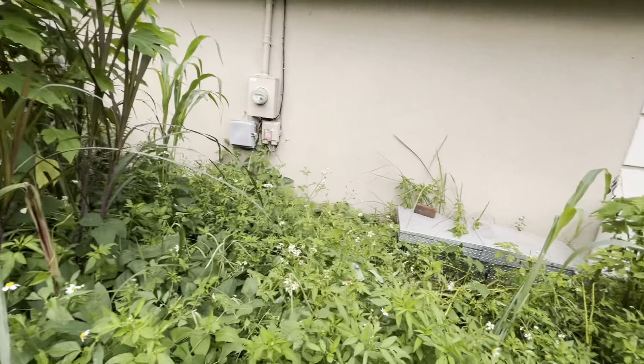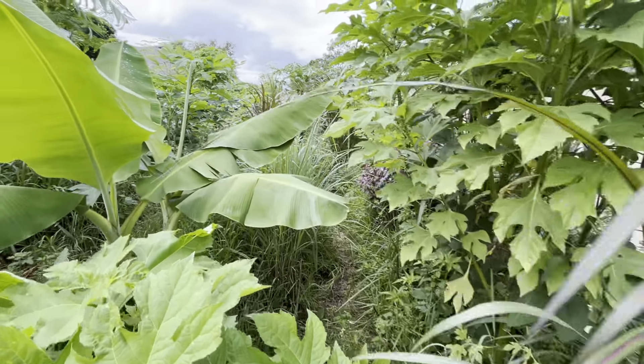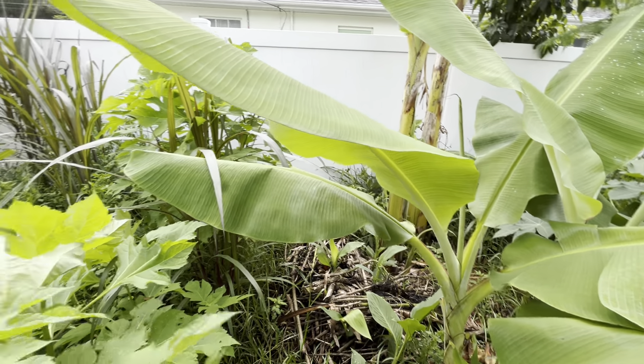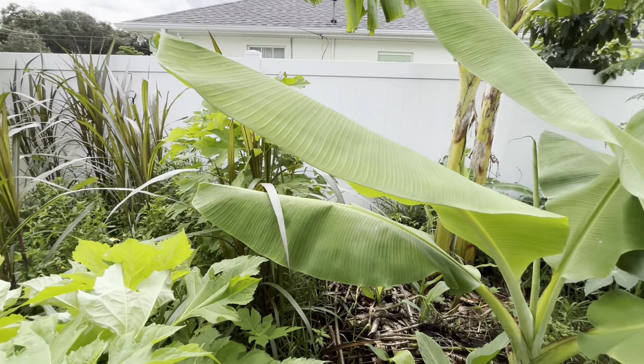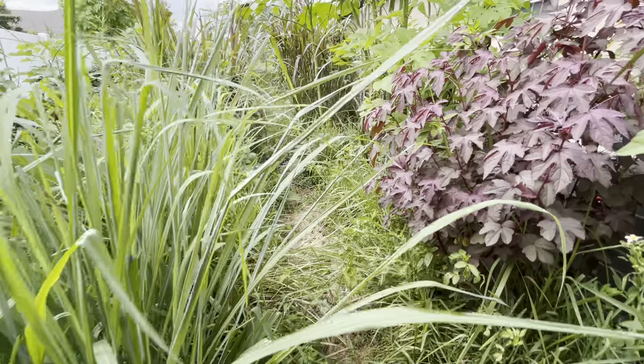I'm going to be cleaning up around the border of the house and chopping back a lot of the support species — Napier, Tithonia. I've recently pruned some crepe myrtle and fed it to the fig.